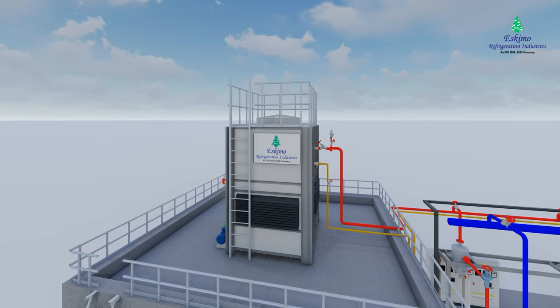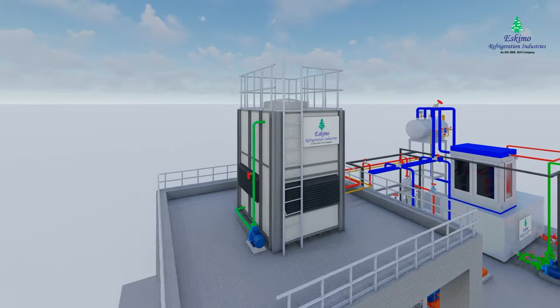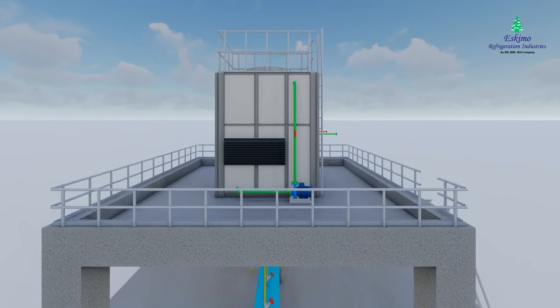The condenser cools the refrigerant down by pulling the unwanted heat out of the refrigerant and discharging this heat into the ambient outside air. Some of this will evaporate and help carry more heat away.